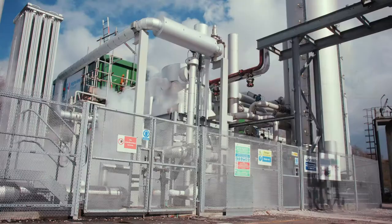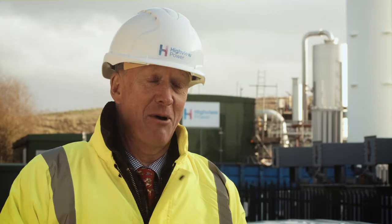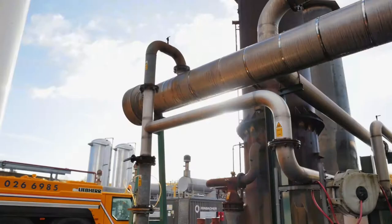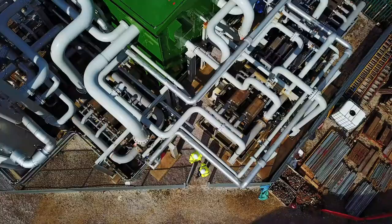We use electricity to drive a big industrial refrigerator that takes air, which we clean up in the process, and turns it into a liquid which we keep in a tank. When we want the power back, we add a bit of heat — which can just be from the environment — to the cryogenic liquid air. That evaporates and expands back into ordinary air, and that expansion drives a generator which turns our stored energy back into electricity.